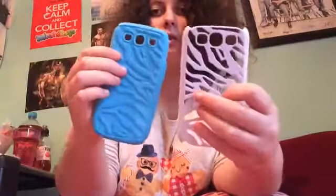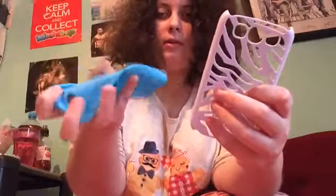Then I got this one — it's blue and black zebra design and it comes in two parts: a silicone part and a plastic protective part. This was from eBay for £3.